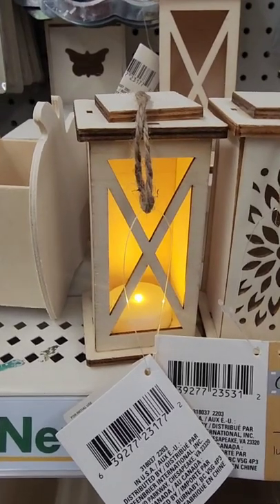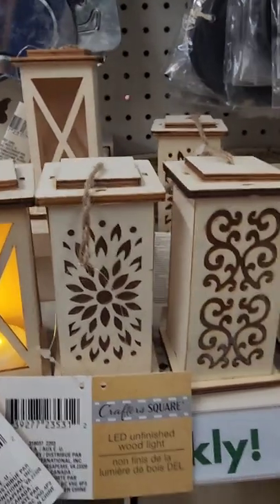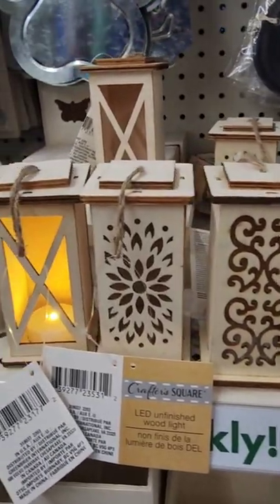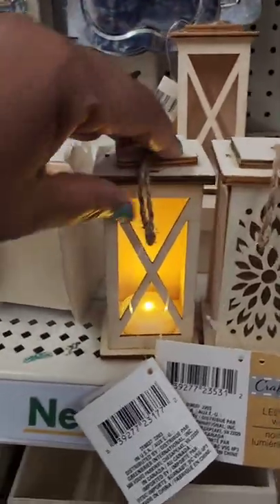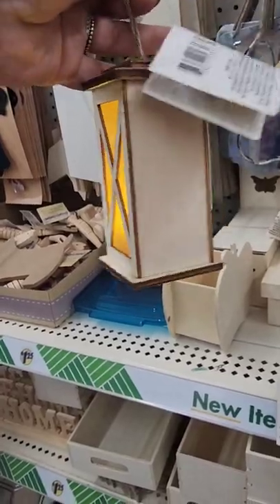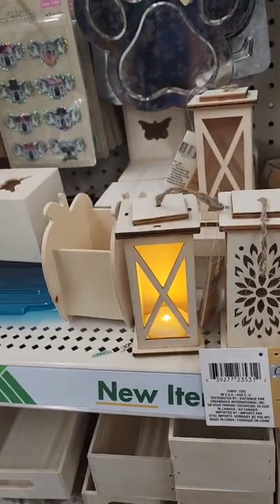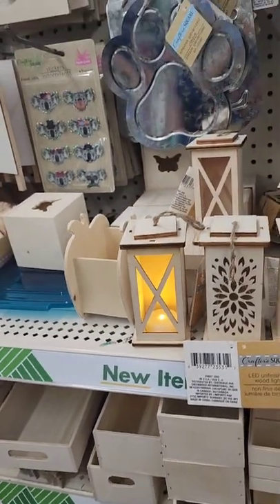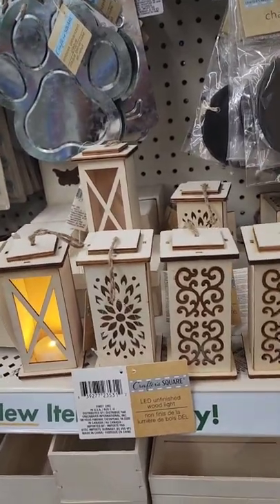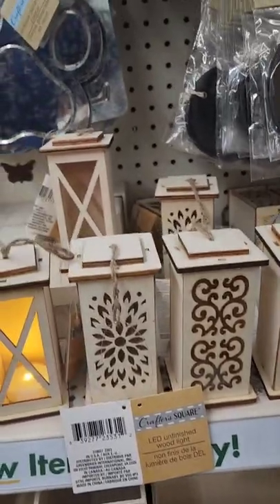These wooden DIY lanterns that come with LED lights are back — they were out a couple of years ago. You can hand-paint them, they come with the LED light, and you can hang them up. Look how nice they are! Seeing a lot of things coming back that were out before, which some people probably never found due to distribution.